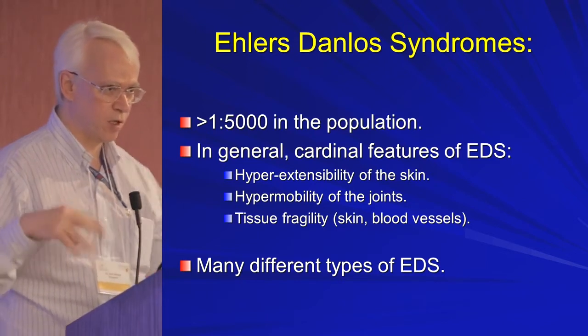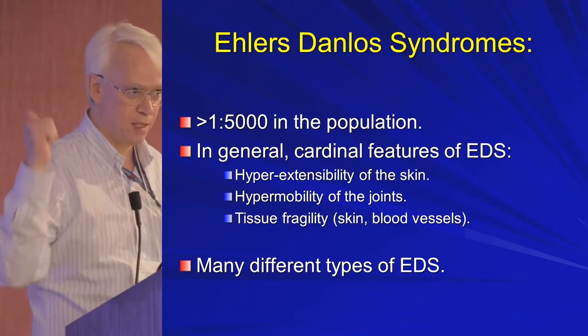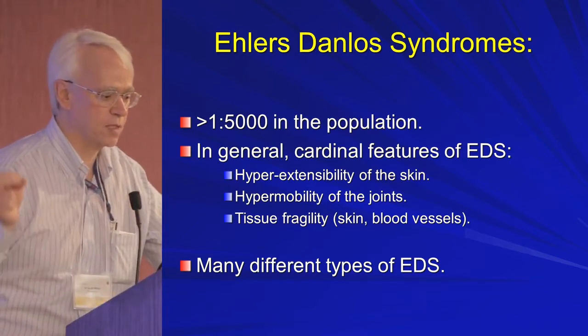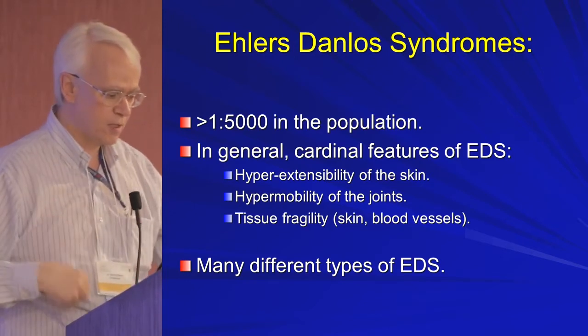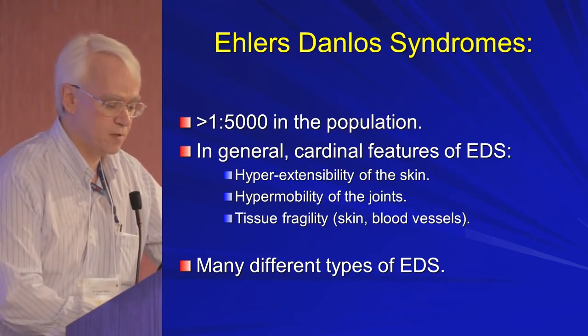In general, the cardinal features of the Ehlers-Danlos spectrum are hyperextensible skin, hypermobility of the joints, and tissue fragility — whether it's the blood vessels being a little bit more fragile and people saying they bruise more easily, or the skin being more fragile. There are many different types of EDS as we saw.